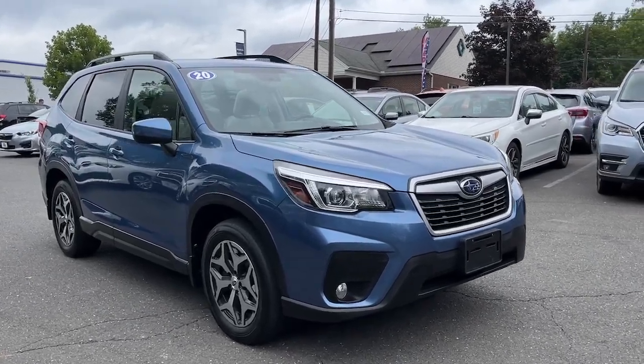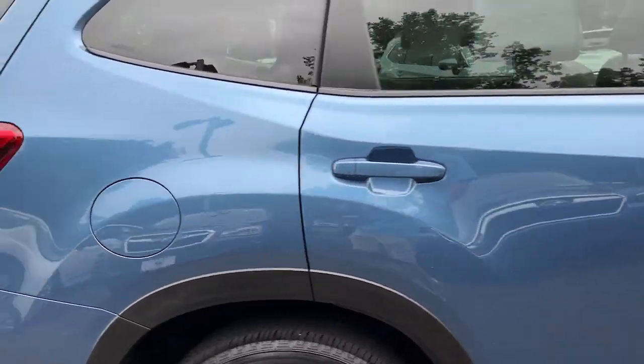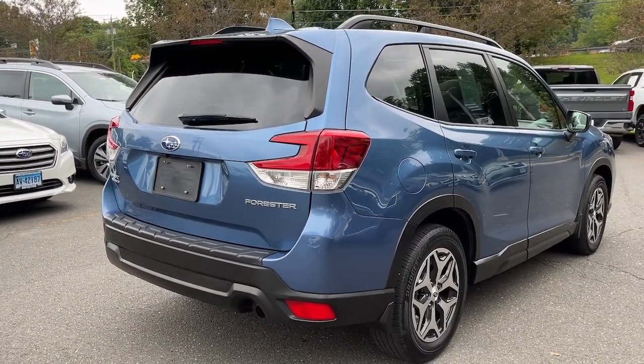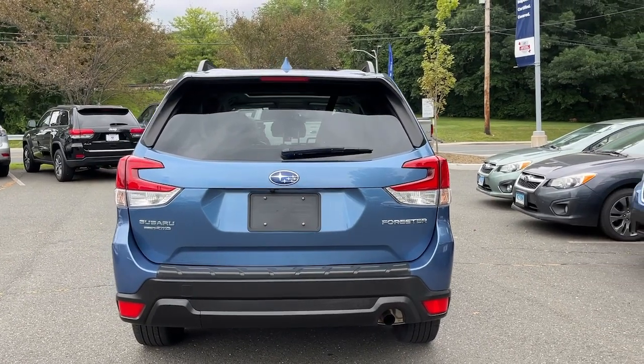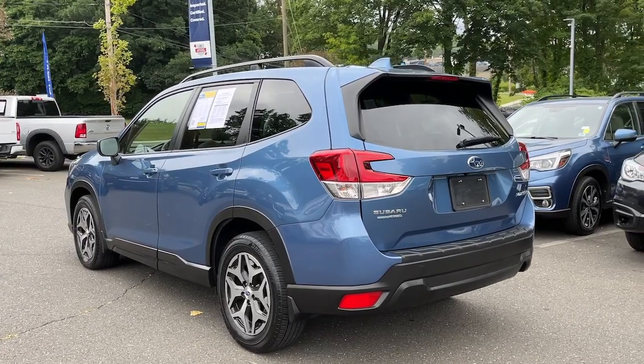You will be amazed by this 2020 Subaru Forester. With less than 40,000 miles on the odometer, this vehicle provides excellent value. Here's a refined, well-built Forester that's ready for adventure. From all-weather capability to flexible cargo space and impressive safety features, this sensible SUV is equipped to take you places in style.